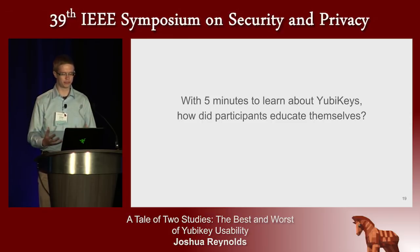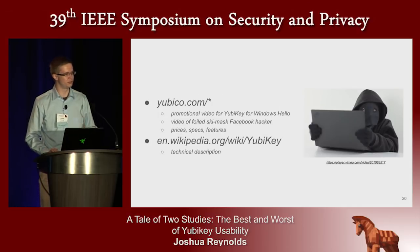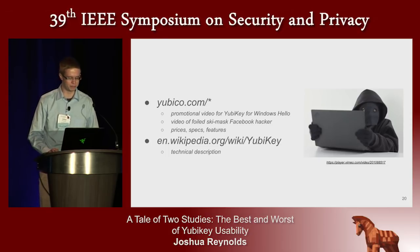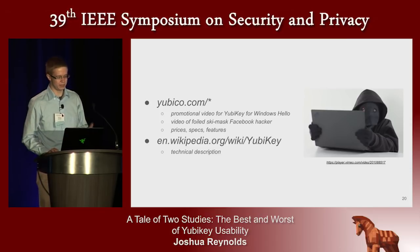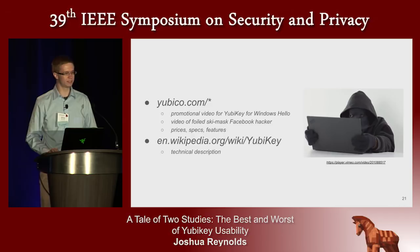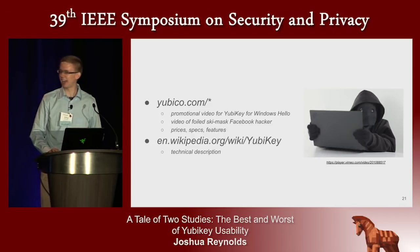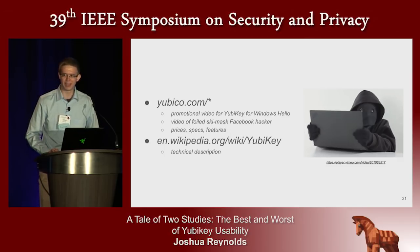Given those first five minutes, what resources did our participants consult to educate themselves about this new security tool? The answer is they used Google or Bing search and most commonly clicked on the top search results, ending up at Wikipedia and YubiKey's own product website. They read the rather technical YubiKey article on Wikipedia, or perhaps product specifications or pricing, or in some cases watched some product videos available. This masked hacker stars in one of those — he is very angry because someone protected his Facebook account with a YubiKey.